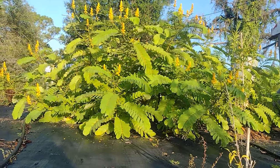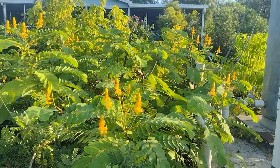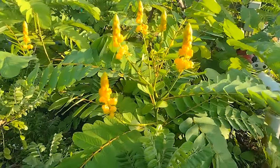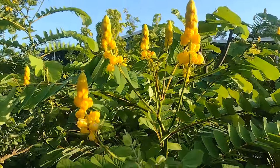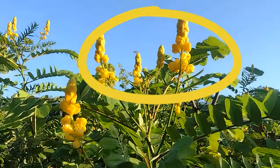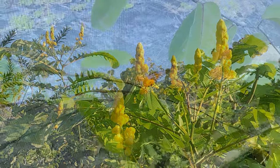The Empress Candle stands out for its rapid growth and non-stop blooming with curious candle-like flowers. Its green leaves shine in the sun. Butterflies, hummingbirds, and bees flock to the vibrant bursts of bright yellow flowers and to the sweet scent they can't resist.